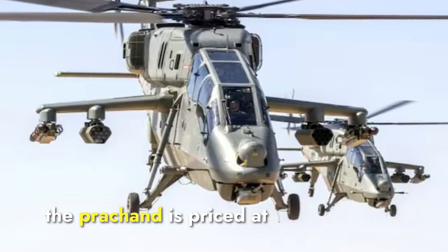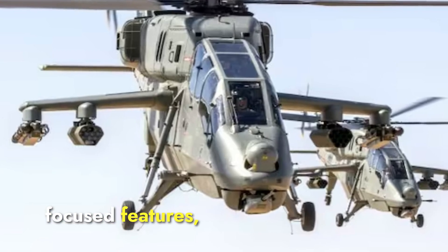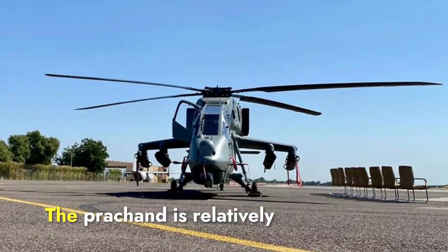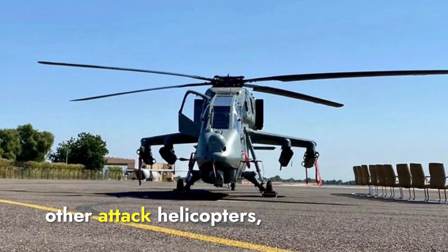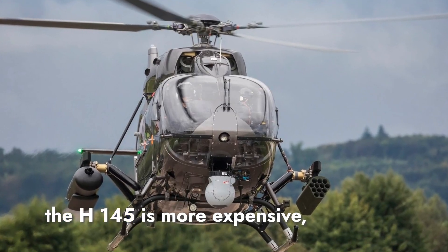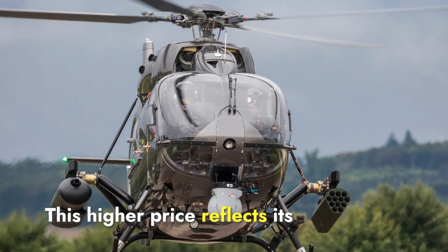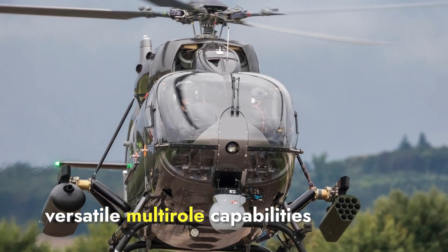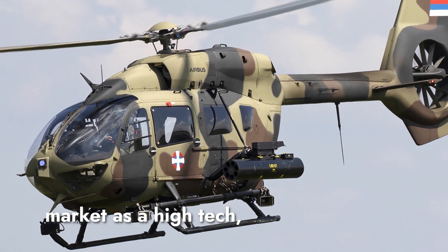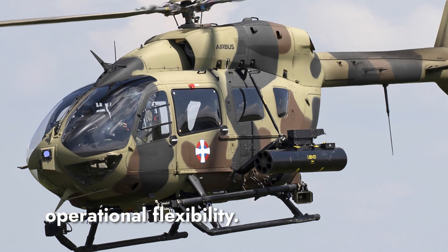The Prachan is priced at approximately $16 million per unit. This cost includes its combat-focused features, high-altitude operational capabilities, and extensive weapon systems. It is relatively affordable compared to other attack helicopters, partly due to indigenous production by India. In contrast, the H-145M is more expensive, with a unit cost of around $20 to $25 million, reflecting its European manufacturing, versatile multi-role capabilities, and advanced avionics. The H-145M is positioned as a high-tech multi-mission platform, which can justify its higher cost for nations that prioritize operational flexibility.